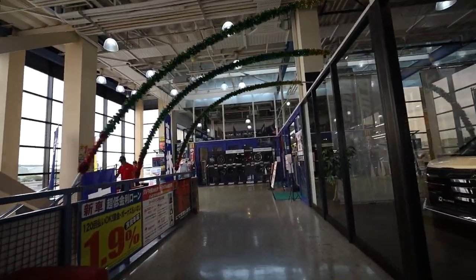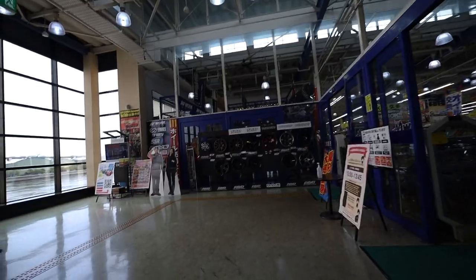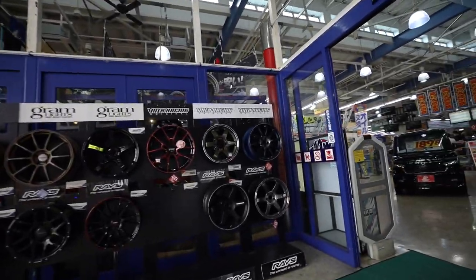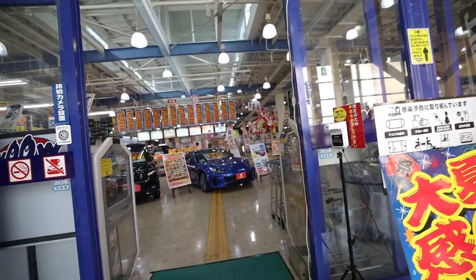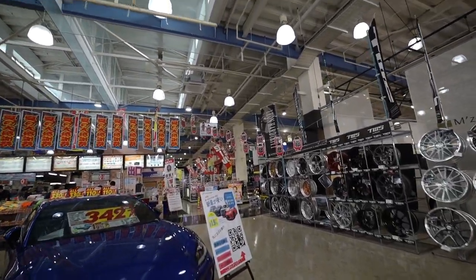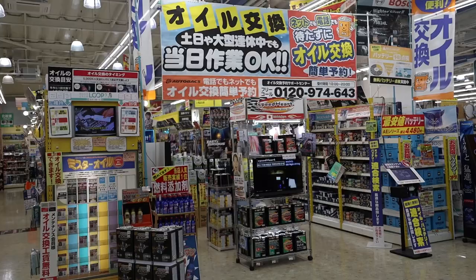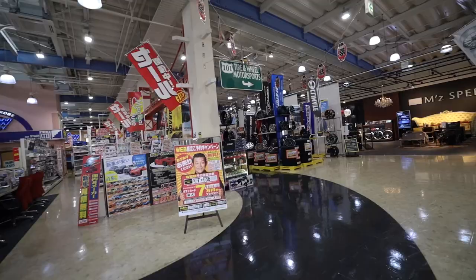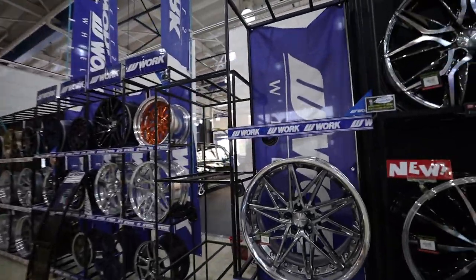I could already tell this one is cooler. Look at all these wheels! Let's go inside. Oh my god, it's such an overload of stimulation. Tire and wheel motorsports over here — Work Wheels!